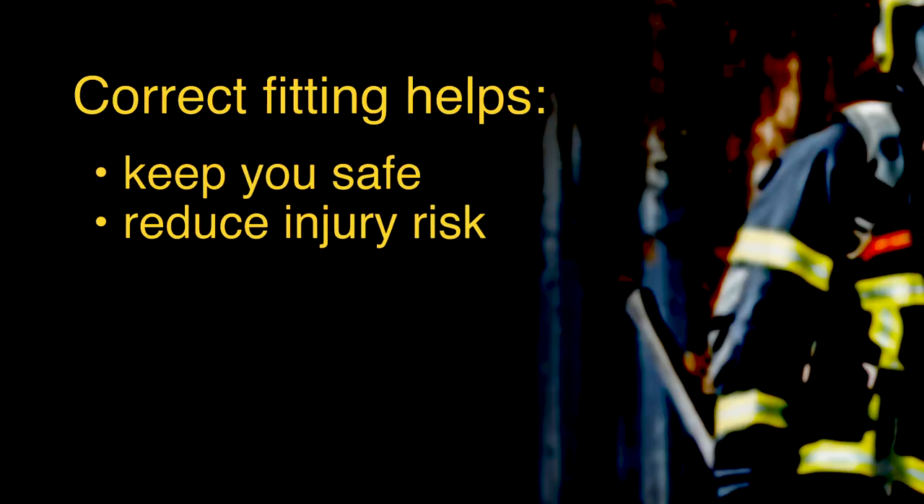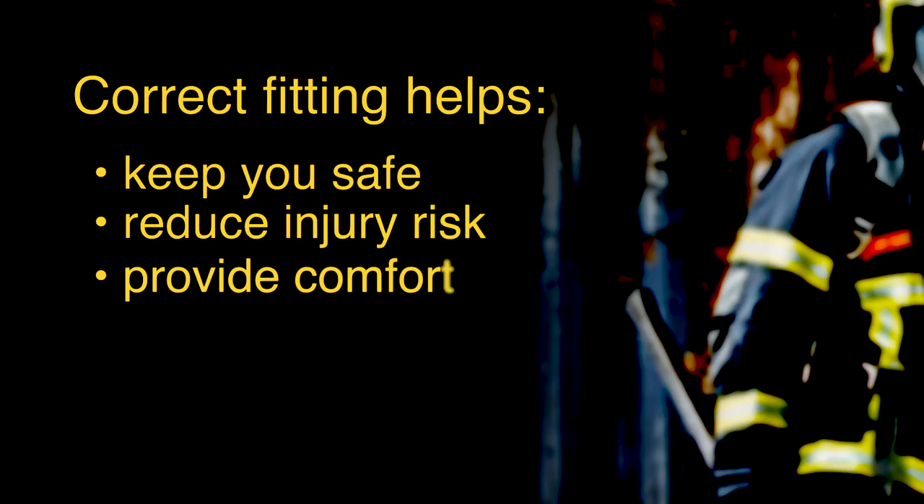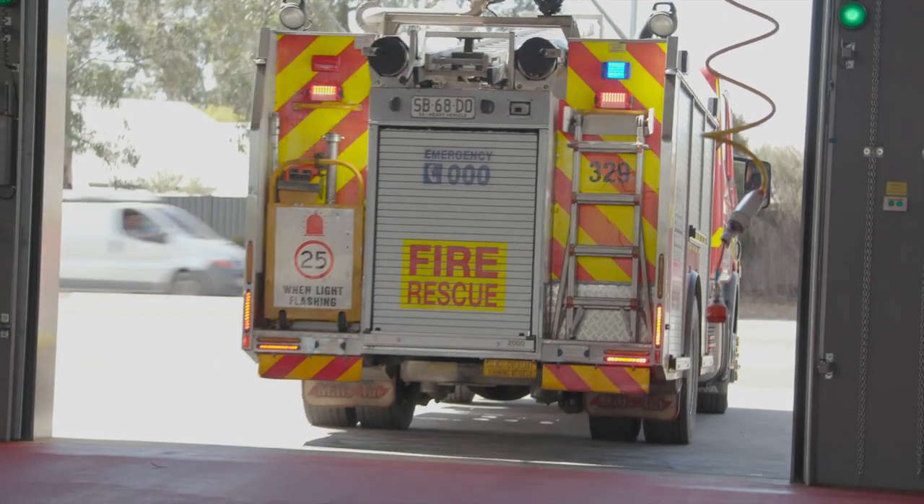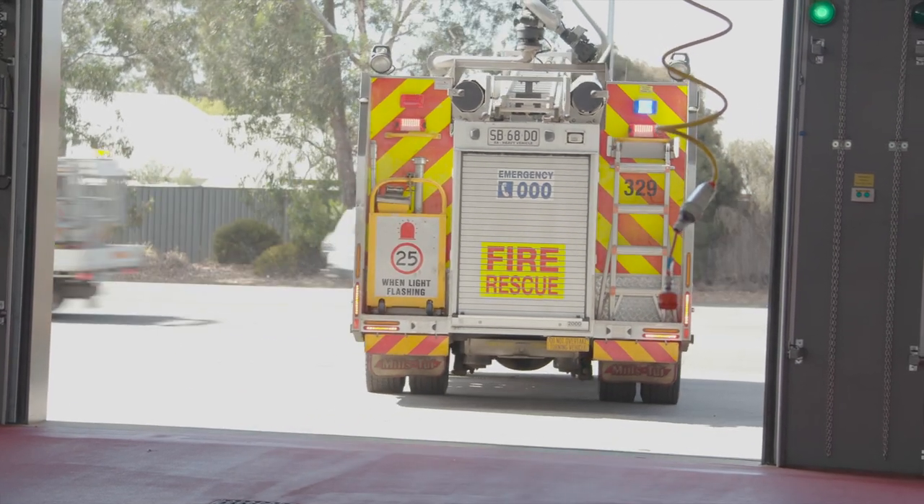Correctly fitted garments will help keep you safe, reduce the risk of injury and provide comfort while attending incidents. If you have any questions, please contact us. We are ready to assist in any way we can.